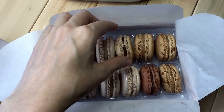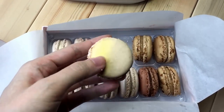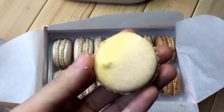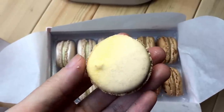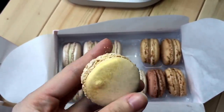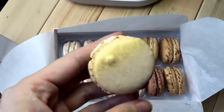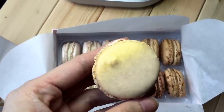Sorry about my shaky hands, I'm going to hold it more properly. This is a special one — they call it the exceptions. This is the rose hip, fig, and foie gras macaroon. You can see the color is really amazing, with a little bit of gold shimmer.